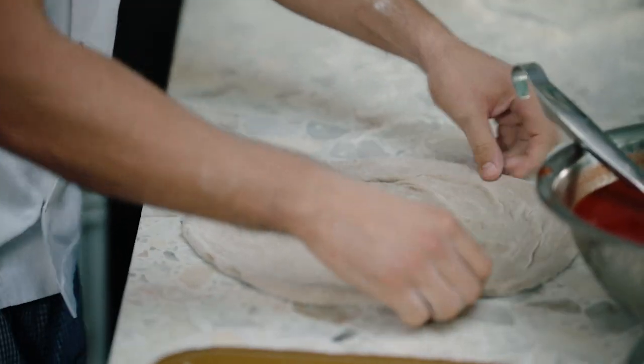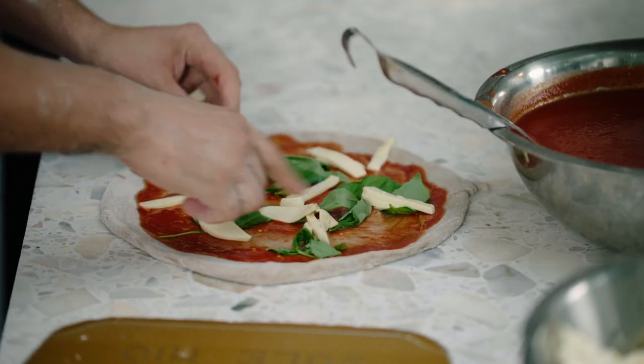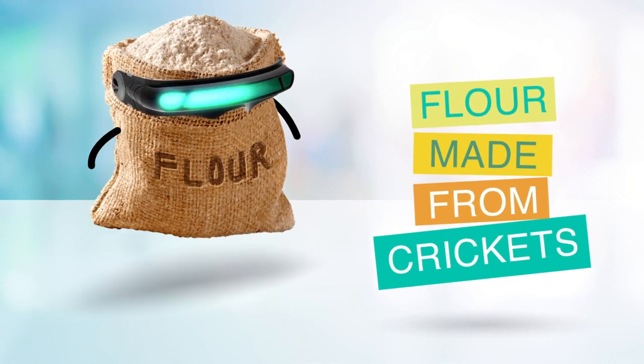The base of our future pizza is made with crickets. The insect feeds on waste, and can be ground up after being toasted and freeze-dried into a flour-like powder, which adds loads of protein and nutrients.